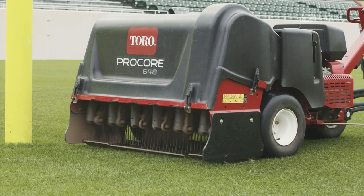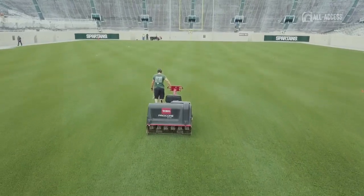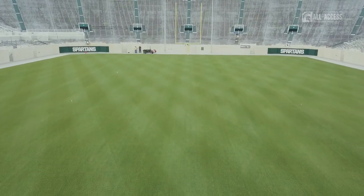We set the stage for greatness for our student-athletes, and providing them with an opportunity to achieve their dreams has always been a really important thing to us.